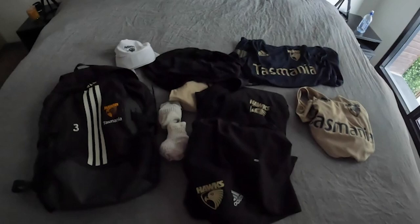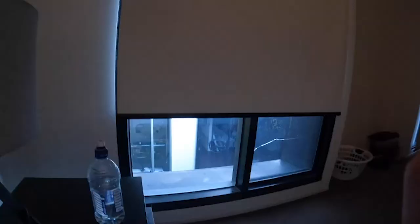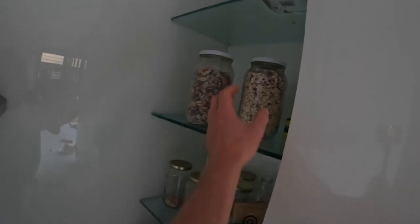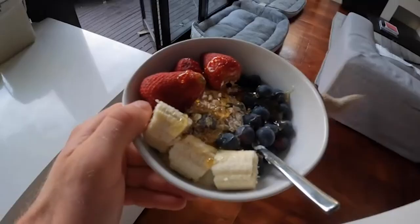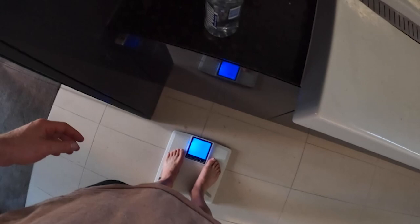Day one of preseason — we've got two sets of kit, a morning session and an afternoon session. First thing when you wake up, you scale a bottle of water because your body loses weight overnight. We weigh in every morning just to see how much weight was lost overnight — 88 kilos.